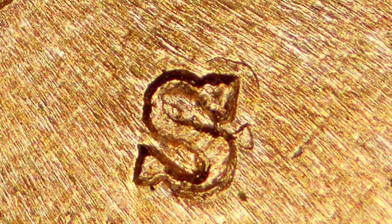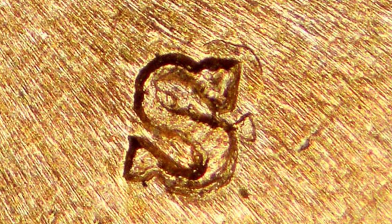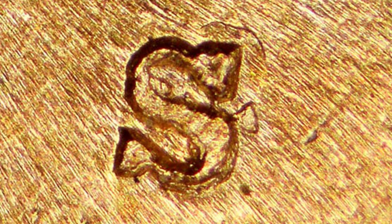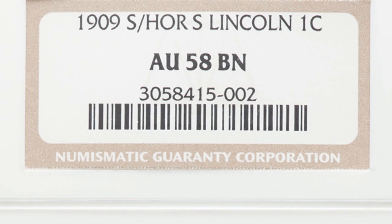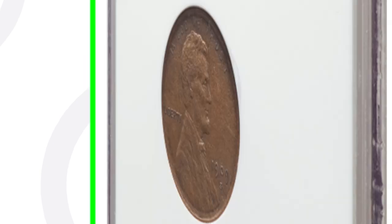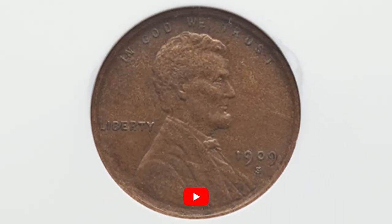That's something you will have to look for with your coin microscope. I have those available on couchcollectibles.com, but let's keep going. This coin is not in the best shape — it is graded at an AU58. It's a 1909, so not mint state grade or anything like that. However, the coin did sell for over $225 as a result of that S over the horizontal S.